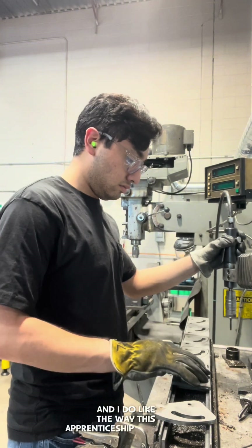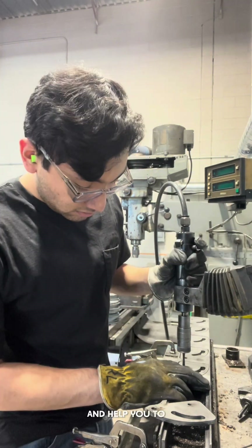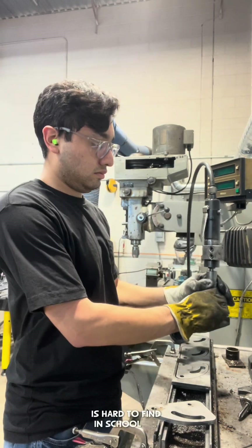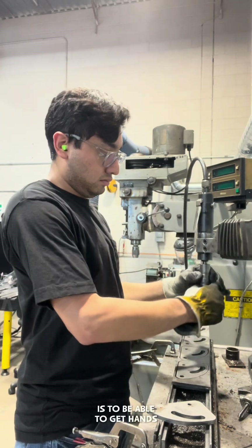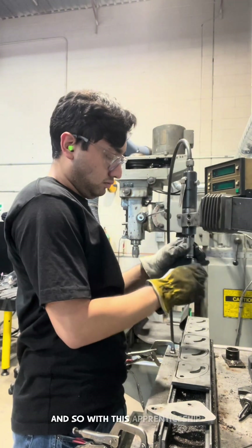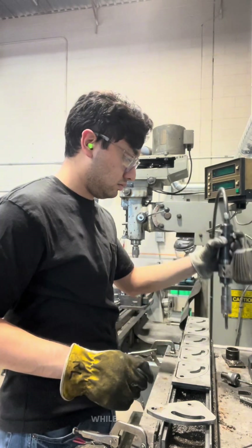I do like the way this apprenticeship is laid out. People there are willing to actually teach you and help you get hands-on, and that's one thing that is hard to find in school — to be able to get hands-on experience in order to hold down a job. So I feel that that's very valuable in today's market, and with this apprenticeship I'll be able to actually gain skills and experience while learning.